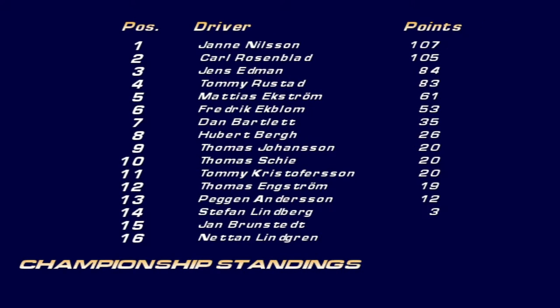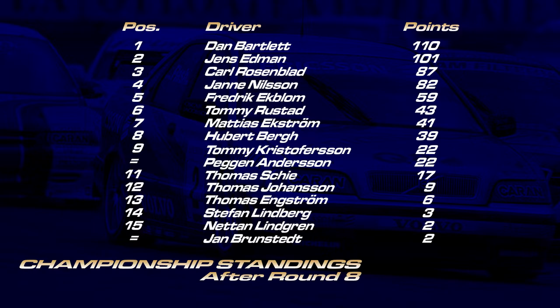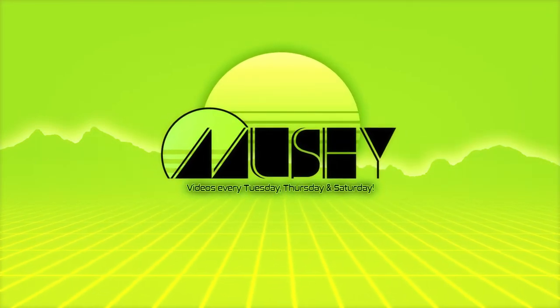This is the current points standing - I'm shown down in seventh place because I have to restart the championship each time I record a session. In reality, I should still be increasing my championship lead, which is fairly good. That concludes the halfway distance of the championship - eight races down, eight to go. Thanks for watching, take care, stay safe, and I'll see you next time for the second half of the Swedish Touring Car Championship. Bye for now.